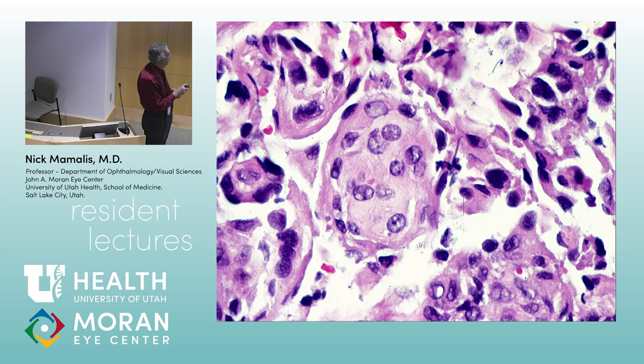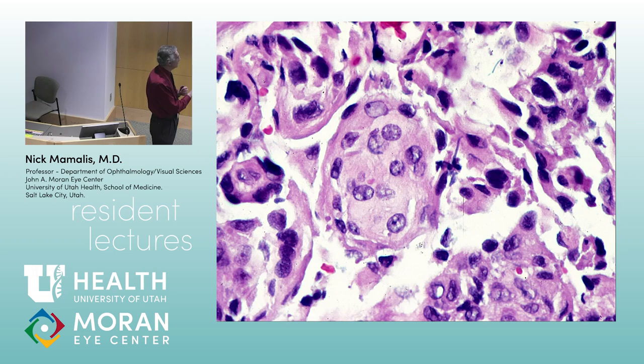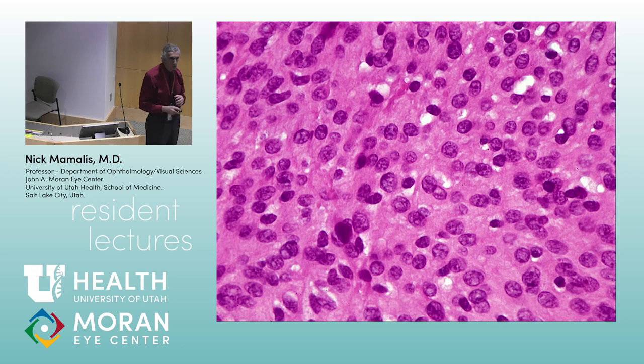What kind of cells proliferate in a meningioma? They're the meningothelial cells — the cells that form the arachnoid granulations. If you look at them, they almost look like squamous cells on the skin: they've got a central nucleus and a rounder, pale-staining cytoplasm. Here you can see them — they almost look like a sheet of squamous cells. These are the meningothelial cells that proliferate.